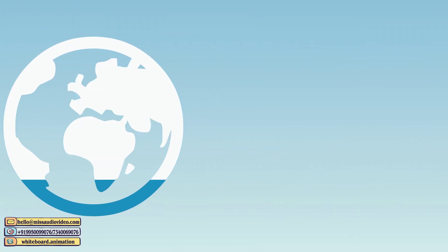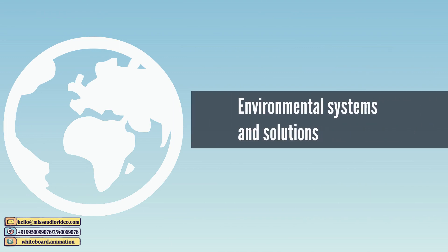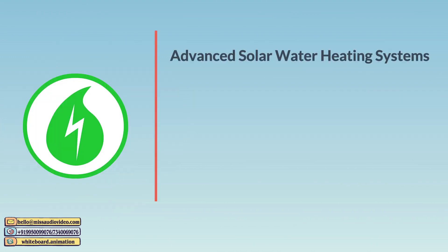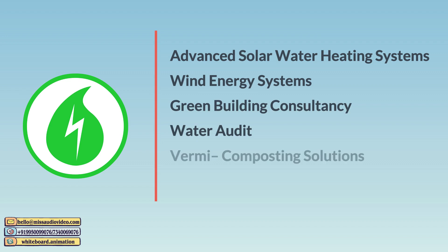Awareness for the Earth's depleting natural resources leads us into full-range environmental systems and solutions like advanced solar water heating systems, wind energy systems, green building consultancy, water audit, vermicomposting solutions, and organic waste converters.